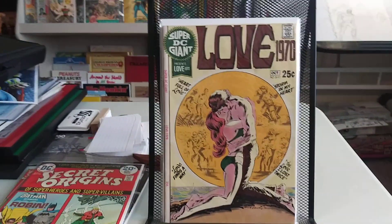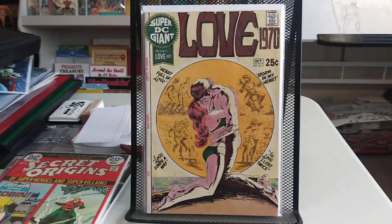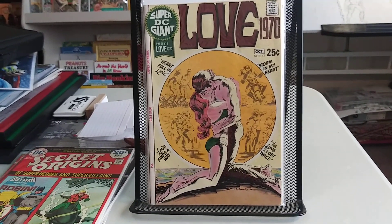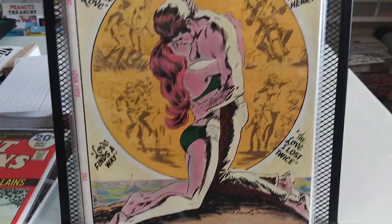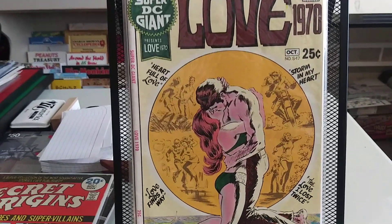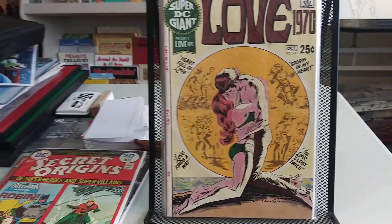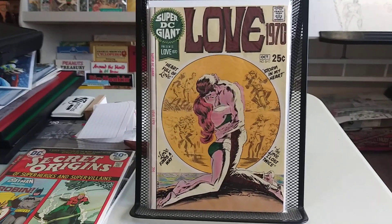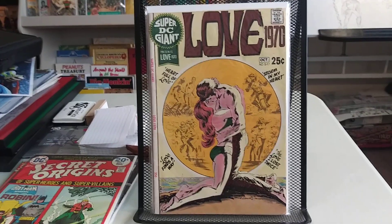This one here, I've been looking for a deal on it for a while. And this is a Super DC Giant, number S17 — Love, 1970. Great Nick Cardy cover. I just love this cover. When I first saw it, I thought it was Neal Adams — I was like, that's not an Adams. But that's some really nice artwork by Nick Cardy. It's got some of your basic romance reprints. I think number S22 are like the toughest ones you'd like to find in any kind of grade or find a deal on.